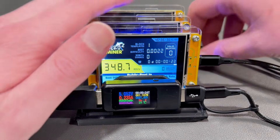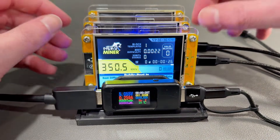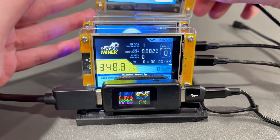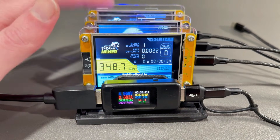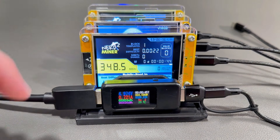Now if we plug in two more devices — the one in front is a nerd miner, the one behind it is an NM miner, and behind that is also another nerd miner. So they're all essentially the same device; two have the same firmware and one is different. Let's see where they stabilize at with three devices.